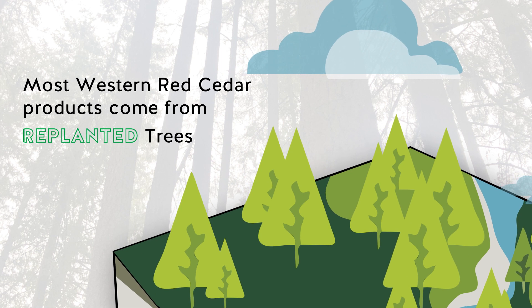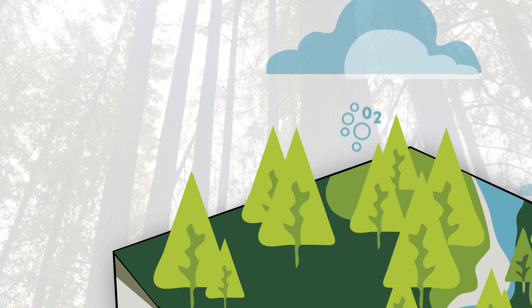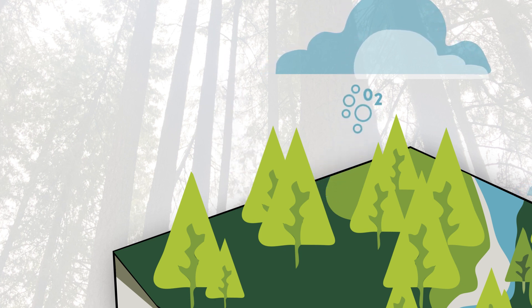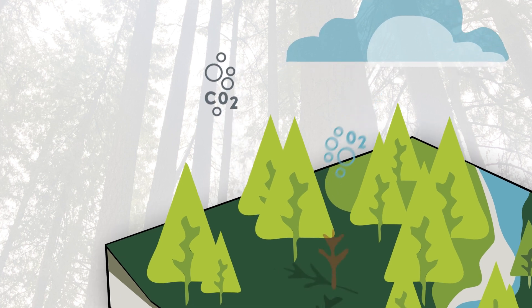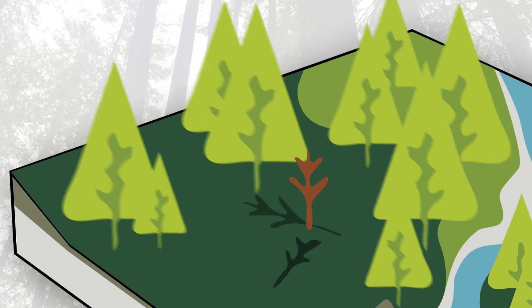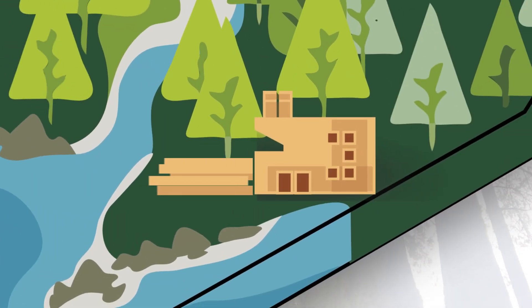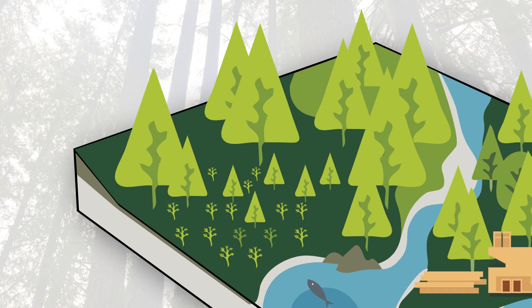Most cedar products come from second- or third-generation trees, trees that were replanted from harvests decades earlier. While these trees were growing, they were removing CO2 from the atmosphere and releasing oxygen. This ability to remove CO2 plateaus at a certain age and can be re-released if the tree burns or dies. By turning the tree into a wood product, however, the carbon remains stored in the wood and out of our atmosphere. New trees are replanted at harvest, and the cycle of regrowth continues.